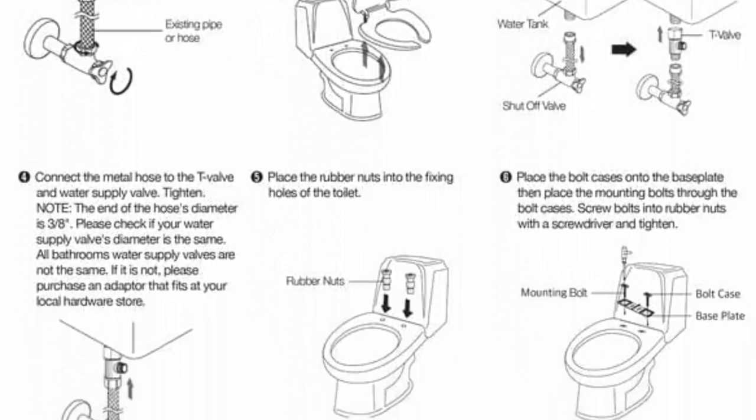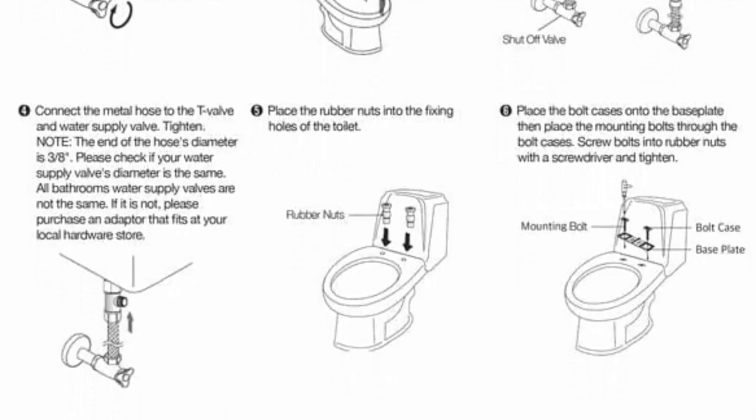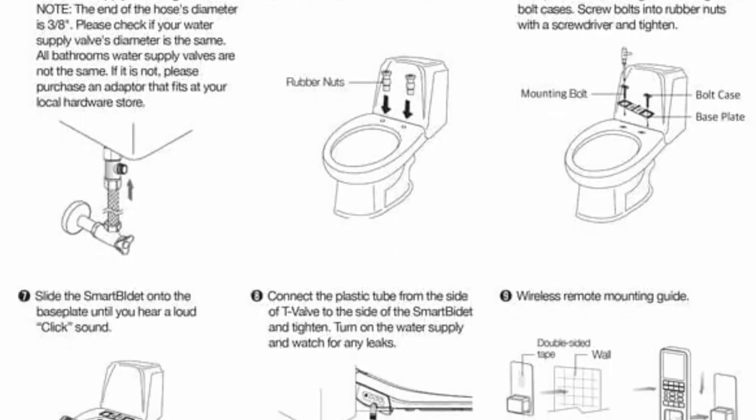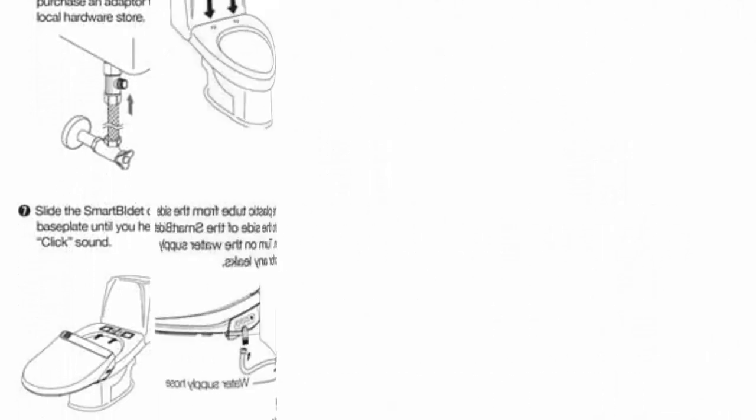LED Night Light: the Smart Bidet night light will turn on from the simple operational panel. Easy to spot your Smart Bidet in the dark without needing to blind your eyes from the bathroom light in the middle of the night.